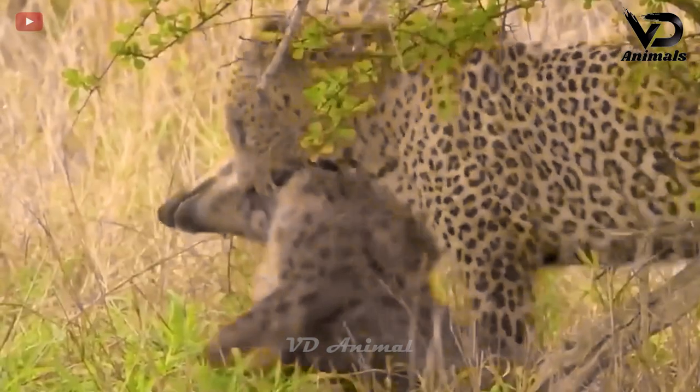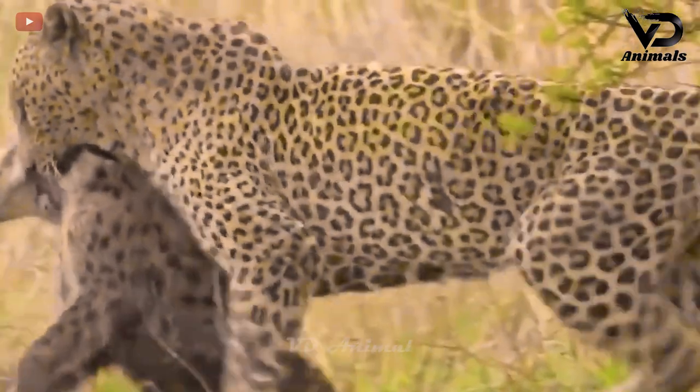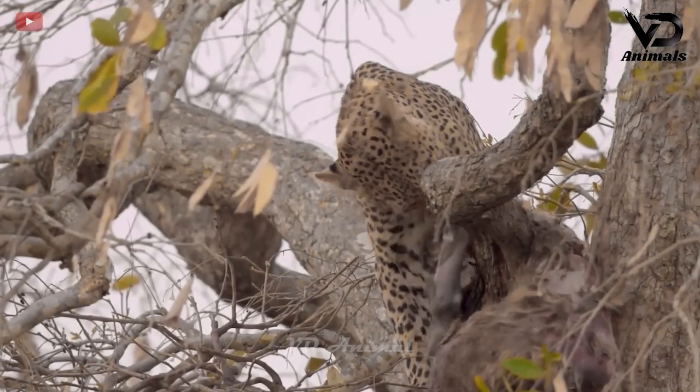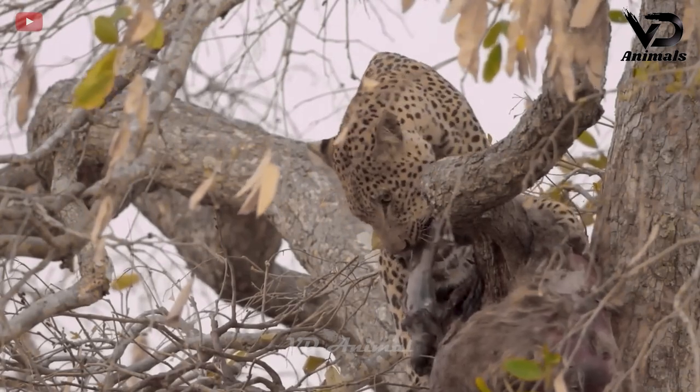The hyena tried to bite back, but could not overcome the leopard's agility. Finally, the hyena became a meal for the leopard to enjoy on a high tree branch.